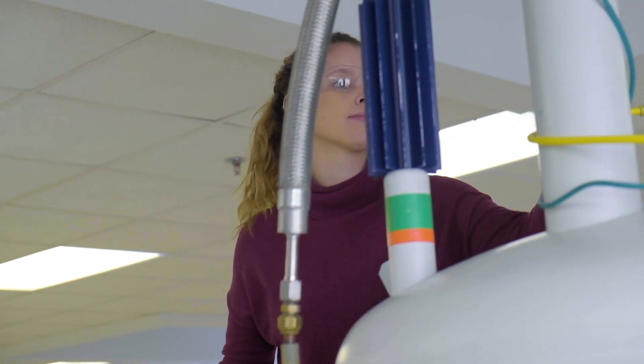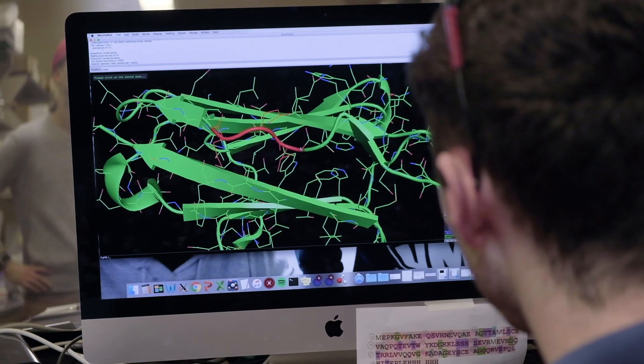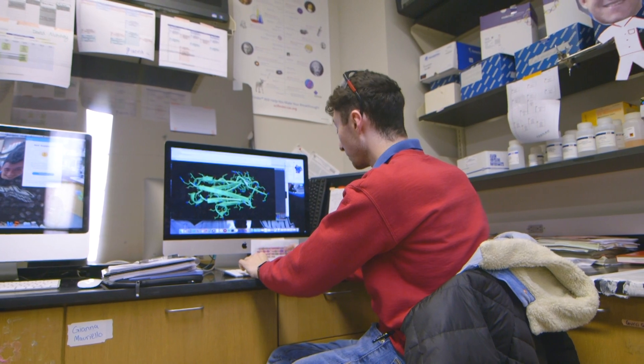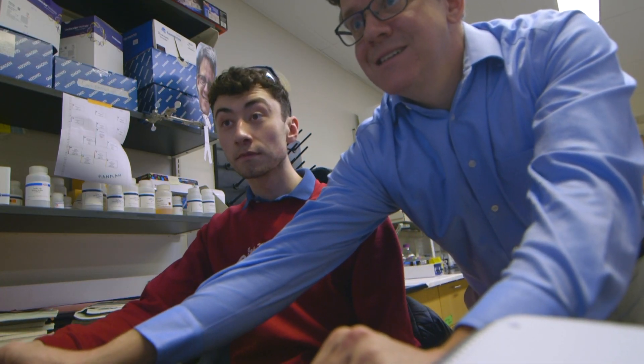I've been able to learn a variety of lab skills and use special equipment at JMU like the NMR. It's very rare for undergraduates to get hands-on experience with a lot of biophysical techniques. I specifically have been able to get really hands-on experience with 2D NMR on proteins. I've been able to travel to Argonne National Lab and use their advanced photon source to collect small-angle X-ray scattering, and here at JMU we have access to LC-MS, UV-Vis, CD, and also ITC.